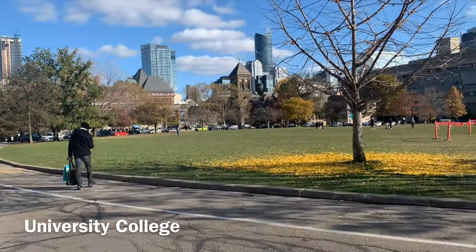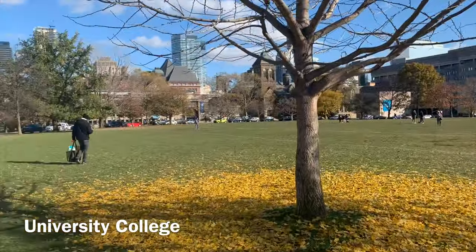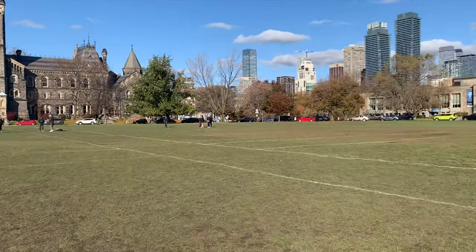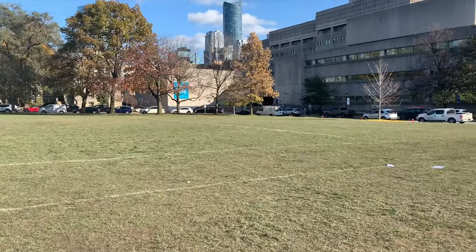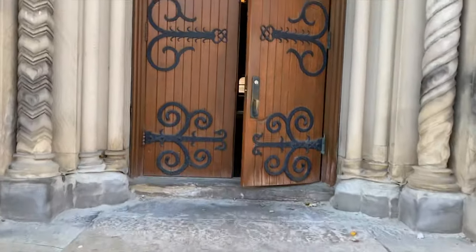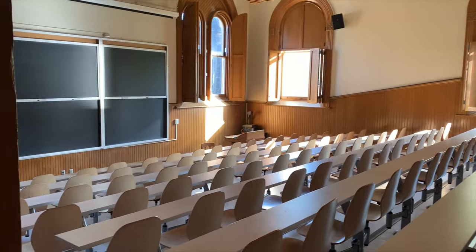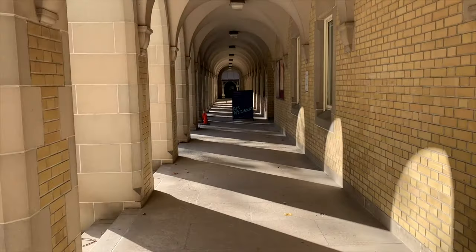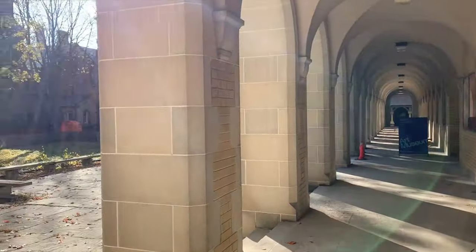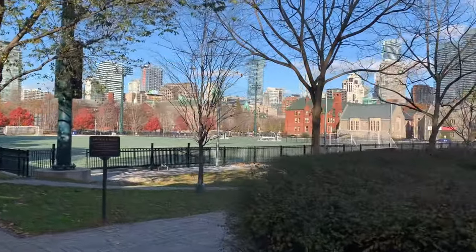That is the front campus of University of Toronto. Right next to that is University College. We are on the front campus of University of Toronto. This is just outside of UC. They're fixing something right now. This is a soccer field just behind UC.